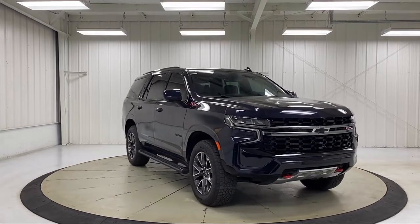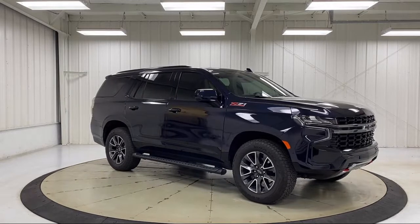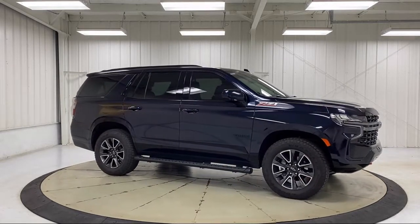It also features AM FM Sirius XM radio, heated front seats, a lane departure warning system, and has less than 10,000 miles on the odometer.